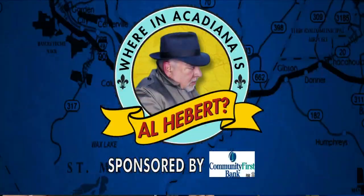Where in Acadiana is Al Hebert? It is 6:25 and they say time stands still at the Trainwreck Inn in Grand Coteau. Al Hebert went up for a little visit and he's giving us a tour this morning of this very unique bed and breakfast.